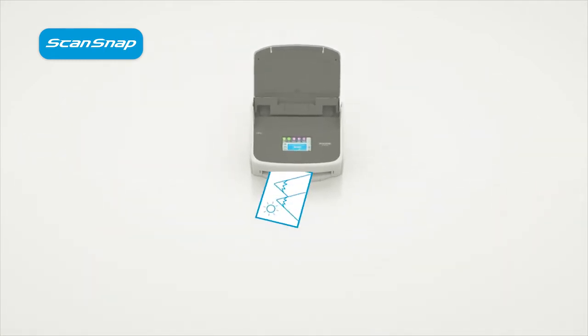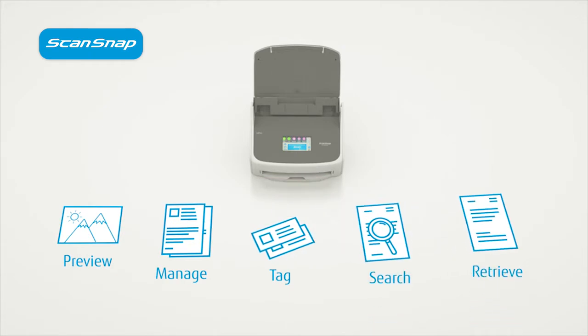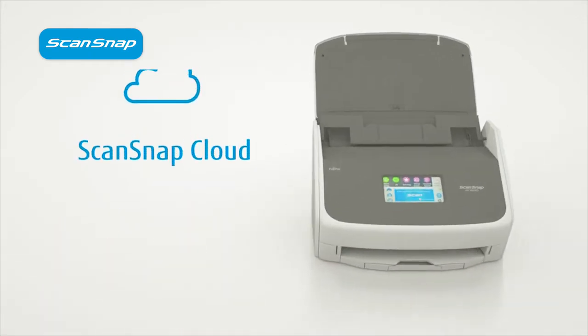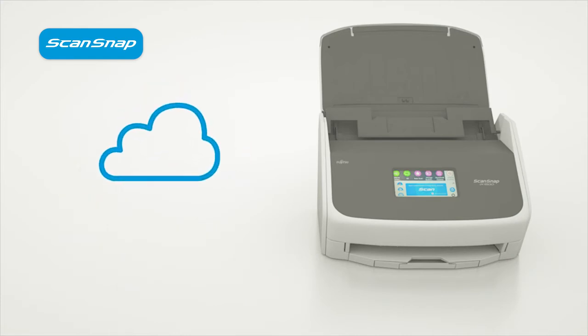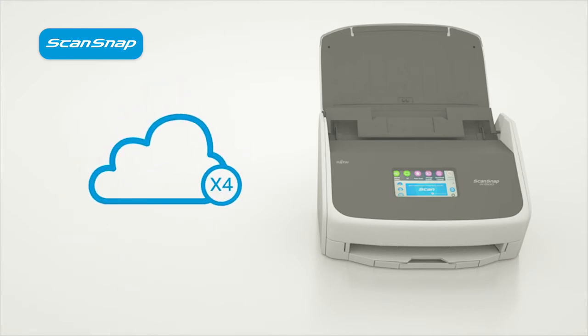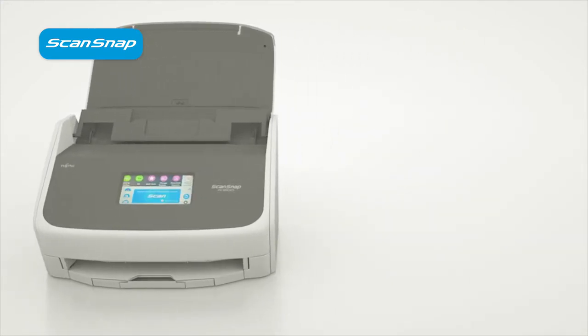ScanSnap Home software lets you preview, manage, tag, search and retrieve documents effortlessly. While ScanSnap Cloud automatically recognizes photos, receipts, business cards and other documents, allowing you to scan straight to one of up to four different cloud locations, dependent on document type. And the best part is, you won't even need to adjust the settings.